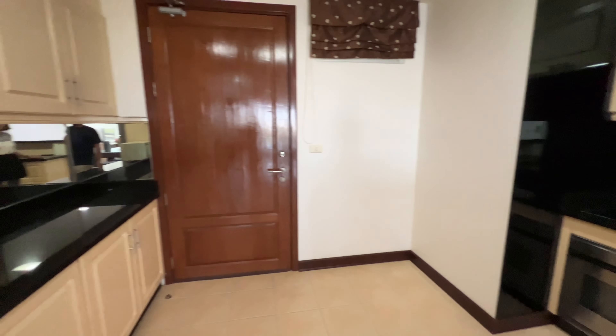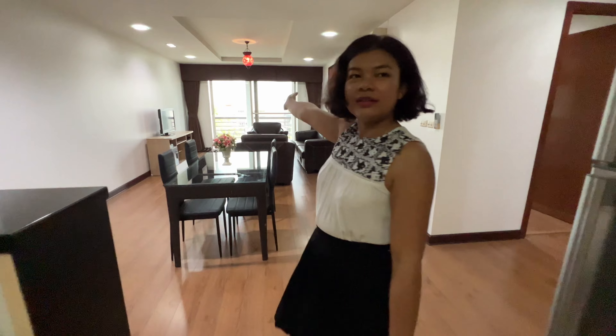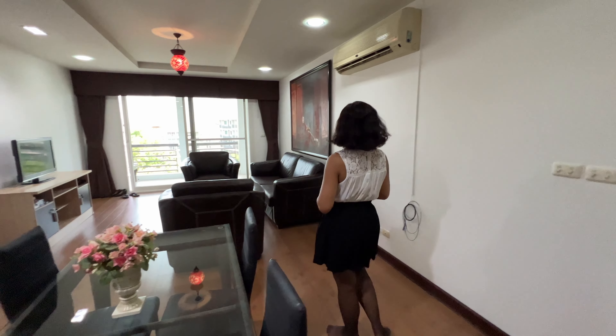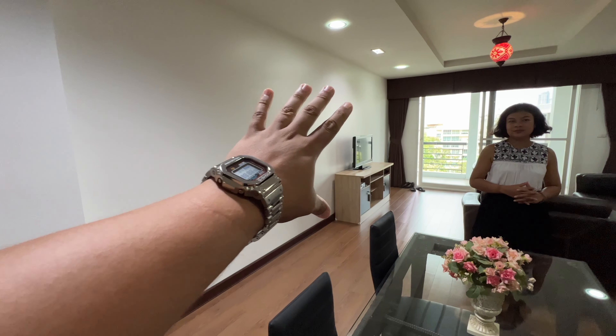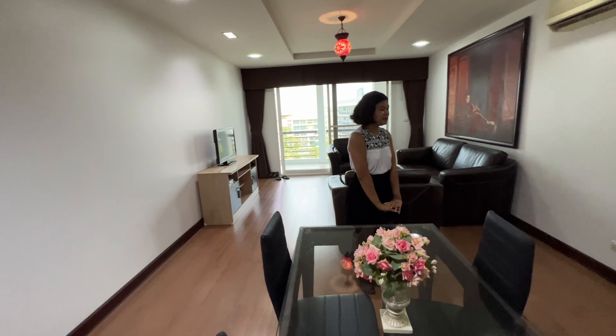Over here we have the front door, coming through to the kitchen, dining area, and living area. I like the air con — it can cool the whole room down pretty quickly. Over here I think we need a whole wall of mirrors — don't scare yourself.